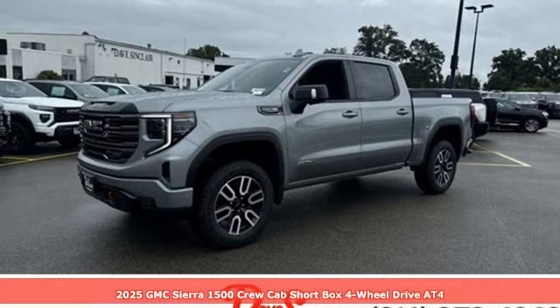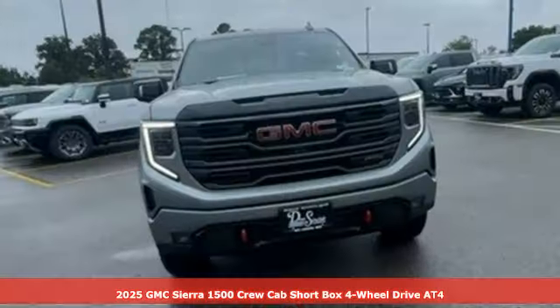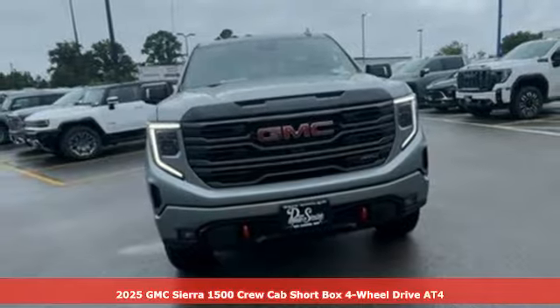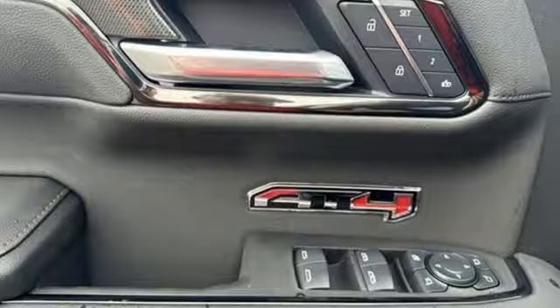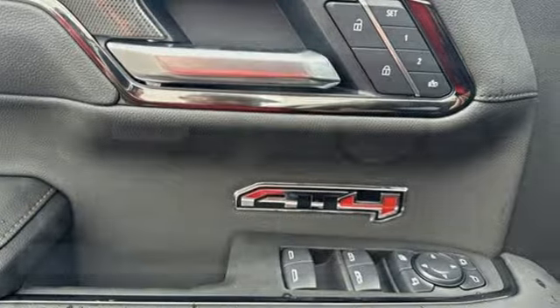It's a new 2025 GMC Sierra 1500. This is a truck with a work ethic to match your own, one that doesn't stop at good enough. A great vehicle is comprised of great features like these.